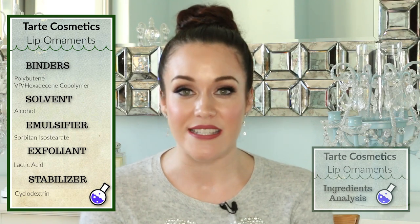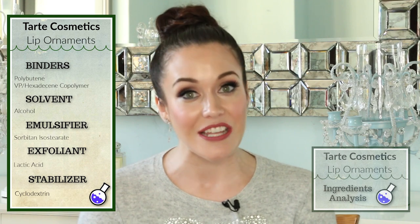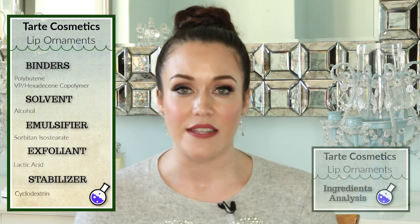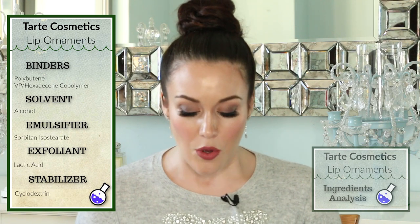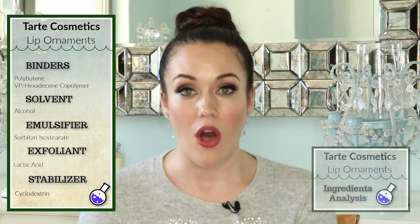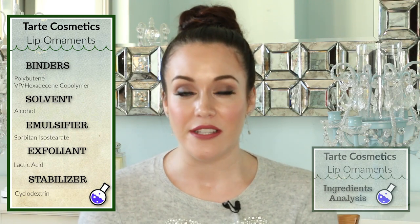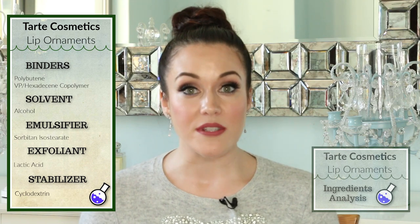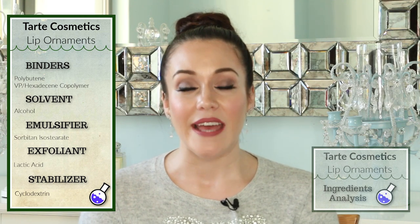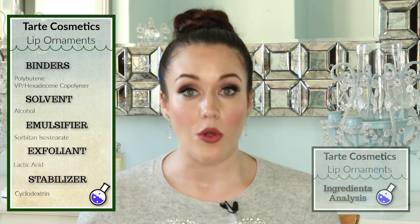I was pretty disappointed to see that alcohol is an ingredient in this formula. This is the pro-drying, pro-aging form of alcohol, and I'm guessing it was put in there as a solvent to help dissolve certain ingredients and keep the lip gloss stable. I hope the amount was quite minimal and I'll be able to tell once I apply it if my lips start to feel dried out. We also have an emulsifier to hold the oil and water portions together, as well as lactic acid — a very gentle alpha hydroxy acid that is an exfoliant and will ultimately soften the lips.